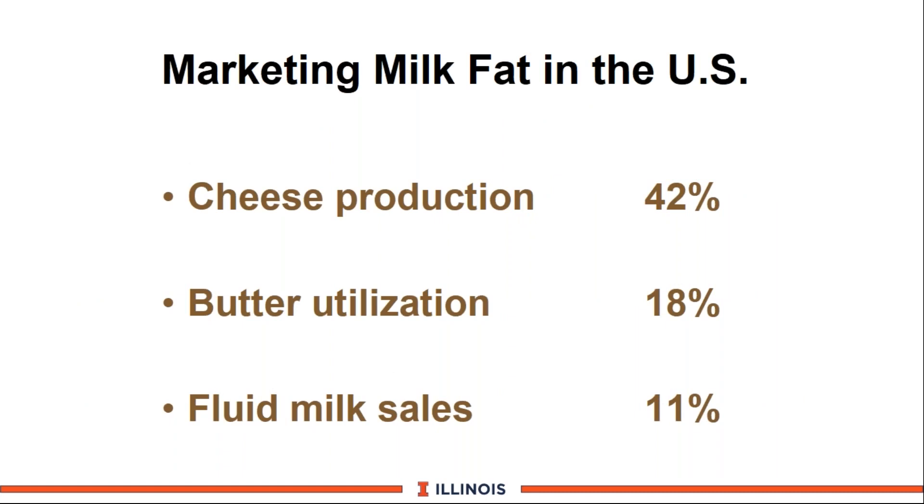Where does milk fat in the United States go? Cheese is the major utilizer at 42%, butter at 18%, and fluid milk sales at only 11% — because many consumers are drinking 2%, 1%, or skim milk. The remaining percentages go to ice creams, cottage cheese, yogurts, and similar products. As cheese consumption continues to increase in the US, that is going to be a great marketplace for milk fat.